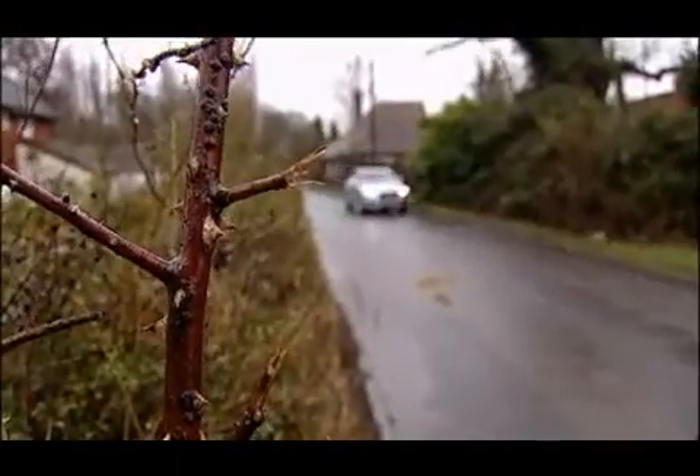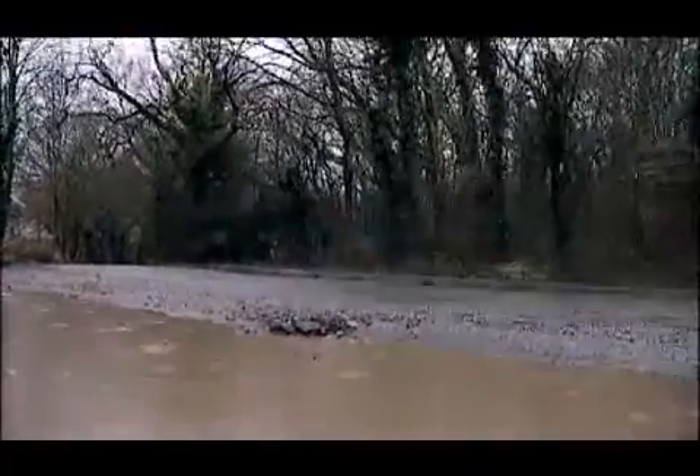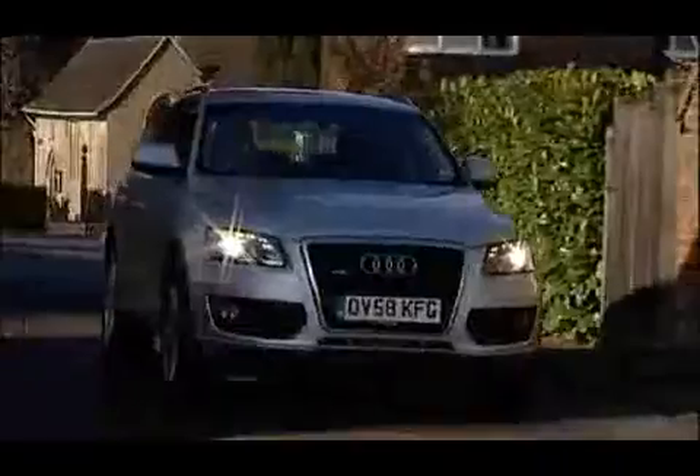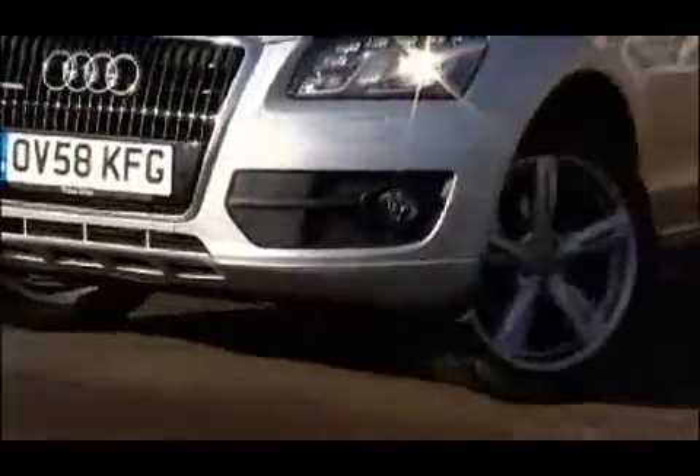Many SUVs claim to be sporty but this one actually is — certainly if any car of this type handles better, then I haven't driven it. By and large it doesn't roll any more than the Audi A4 on which it's based, and the stiff, jittery ride at low speeds that you usually get with so-called sporty 4x4s is missing too.